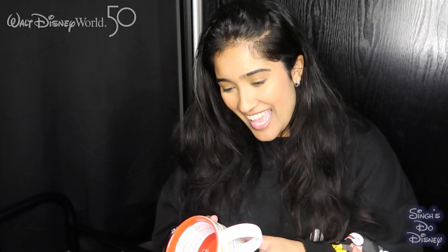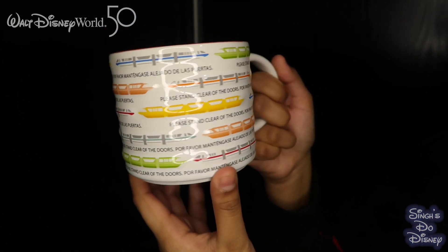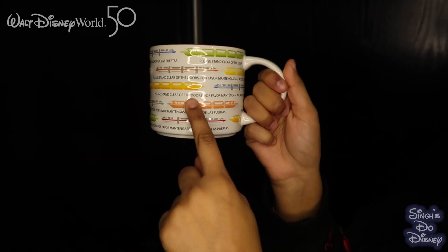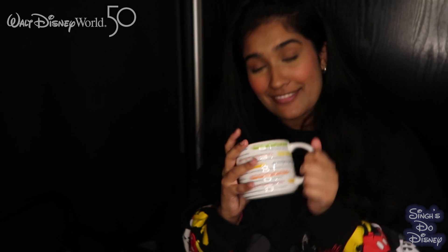The next mug is my second favourite from this trip. Some of you might think it's a weird one, but if you've been going to Walt Disney World for years, you'll know this is the only Spanish you remember when you come back. It's a monorail mug with the different monorails in different colours, and it says 'Please stand clear of the doors' with the announcement in Spanish too. This is literally Walt Disney World on a mug. This was $14.99.